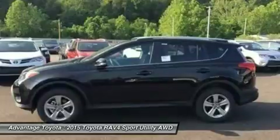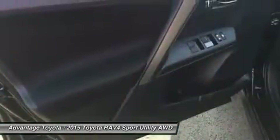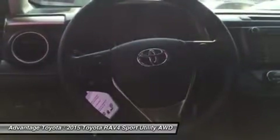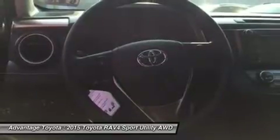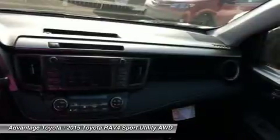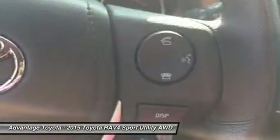Even with all the legroom offered by RAV4's interior, there's still plenty of room for your gear. In fact, you can stow up to 38.4 cubic feet of cargo with the rear seatbacks in their upright position. You can even fold the second row seats in seconds by pulling the handle up and lowering the seatbacks to create a wide, flat load space with 73.4 cubic feet of cargo capacity.